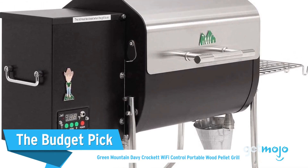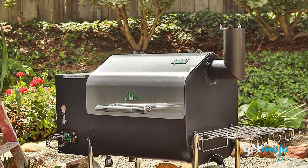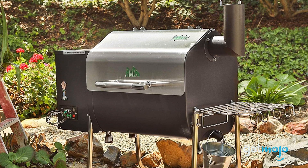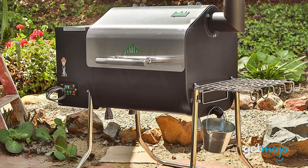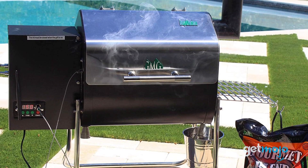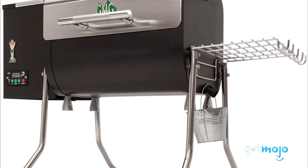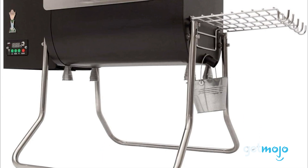The Budget Pick: Green Mountain Davy Crockett Wi-Fi Control Portable Wood Pellet Grill. Who says smart features need to be expensive? This take on the smart grill from Green Mountain Grills offers a ton of intelligent features in a more affordable, mobile package. Like our previous entries, it comes equipped with a Wi-Fi-enabled controller so you can monitor the grill from anywhere. A unique portability feature includes foldable legs, which makes loading this grill into the trunk of a car for camping trips a breeze.